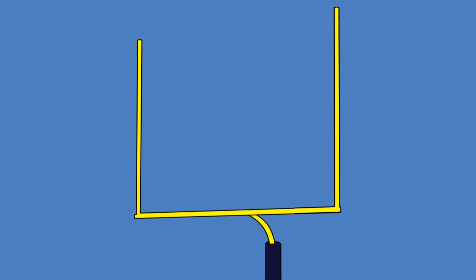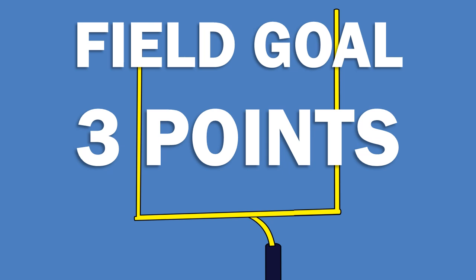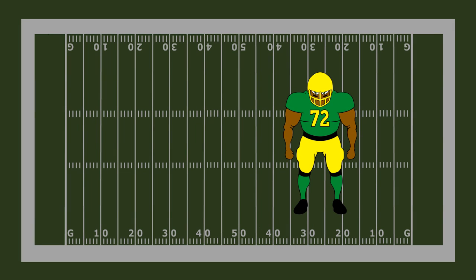Instead of scoring a touchdown, a team may kick the football through their opponent's goalposts for three points. The ball must go between the two uprights and over the crossbar.